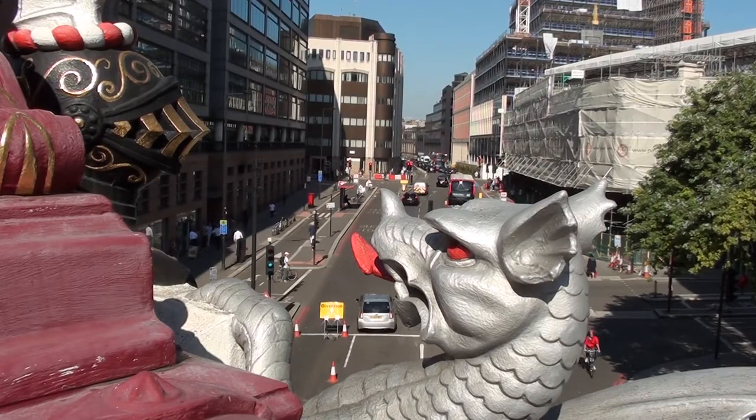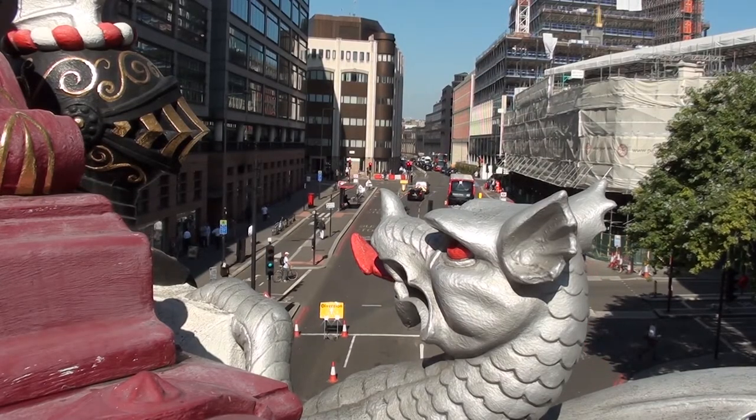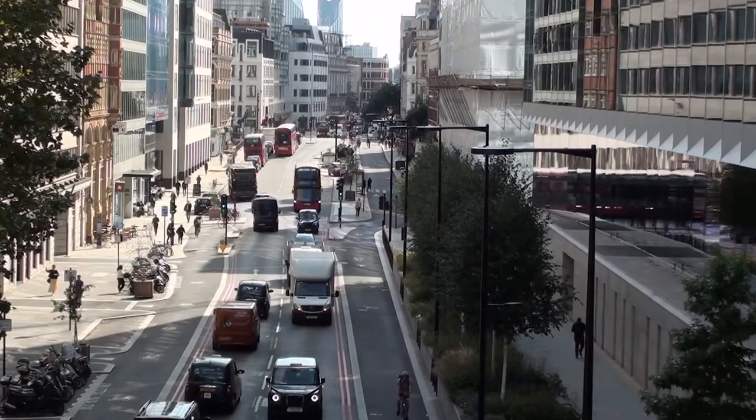This district's name, Holborn, is derived from 'Old Burn', being a previous term for this river.